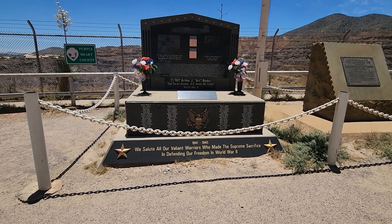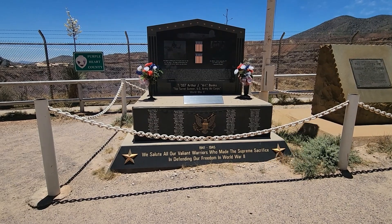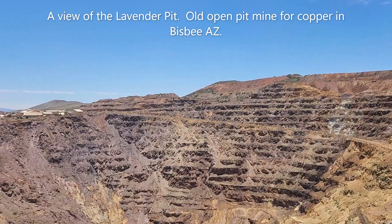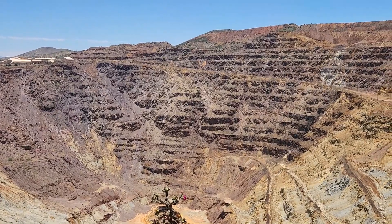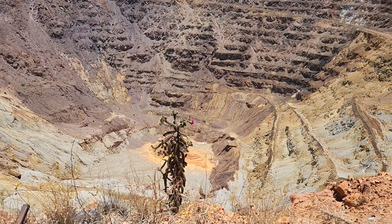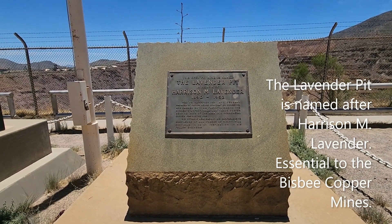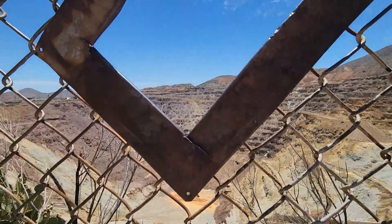We're at the Lavender Pit in Bisbee. This is one of the memorials that is there for the World War II veterans. I can get it right here — get the cholla. The cholla — it's blooming. The blooming cholla. Some people think it's called Lavender Pit because of the color. It's actually the person's name. This is how you lose your camera.